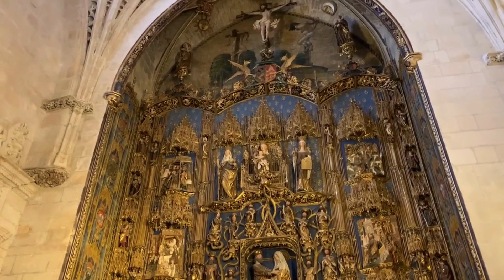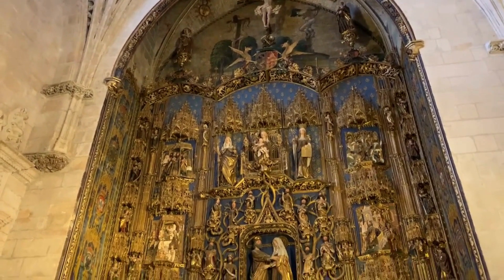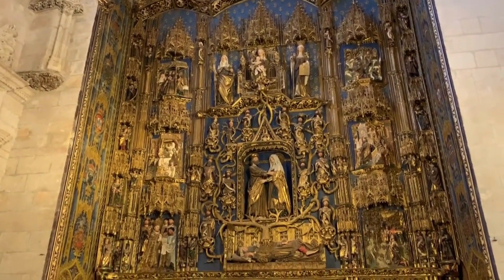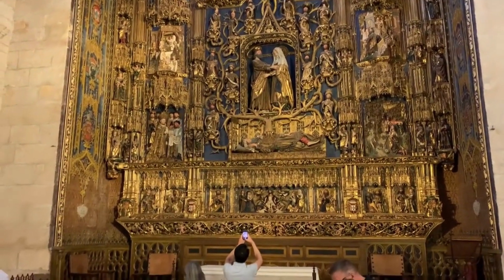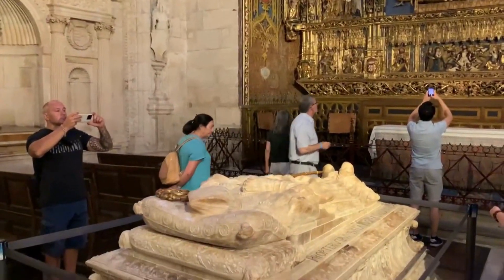Spain is known for these tableaux or reredos where really the history, the story of salvation centered in Christ is made manifest to us. This cathedral was started in the 1200s and took a hundred years to finish even the most significant essential parts of it.